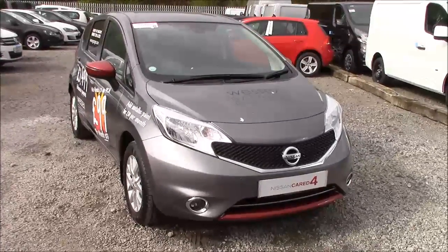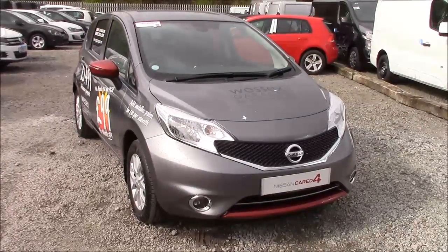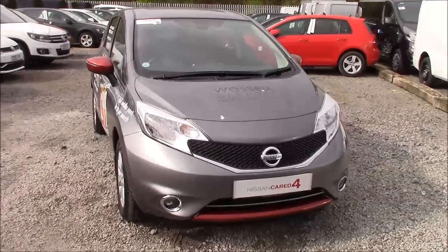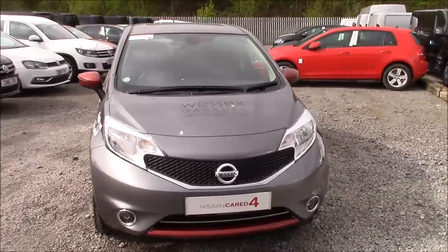Welcome to Wessex Garages Nissan here on Hadfield Road in Cardiff. In our presentation for you today we have a Nissan Note Ascenta Premium model, which comes fitted with a 1.2 litre petrol engine and a 5-speed manual gearbox.